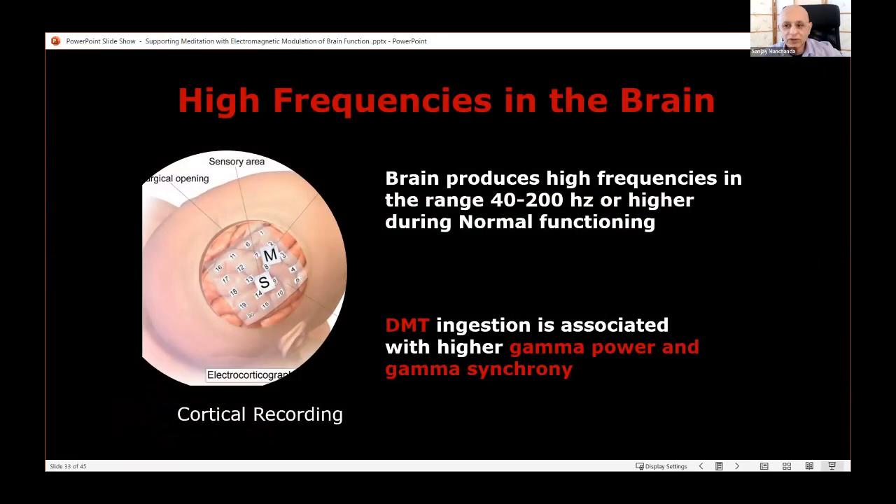In cortical recordings where electrodes are placed directly on the cortex, the brain produces high frequencies up to a pretty high range — they're just highly attenuated and harder to detect on the skull. There are also studies showing that psychedelic experiences can be associated with higher gamma frequency, power, and synchrony. We're interested in how we can support gamma power and gamma synchrony in the brain safely, and one way to do that is to flash infrared light into the brain and have the brain resonate with those frequencies.